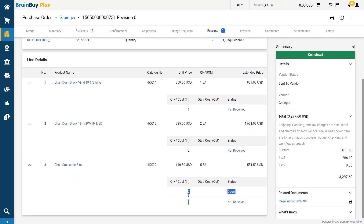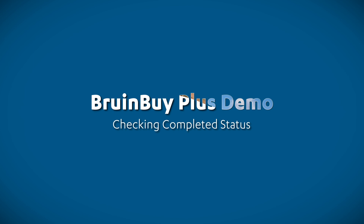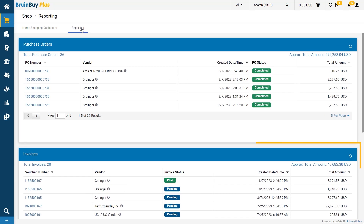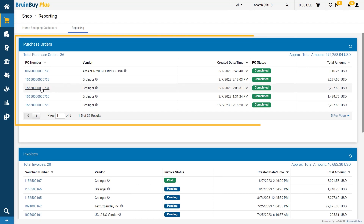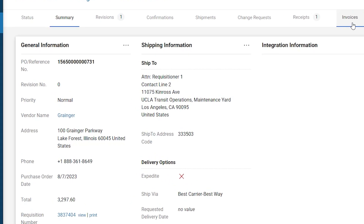For now, this completes the receiving process. Some time has passed and it's time for me to review my orders. I'm beginning to wonder what has become of my invoice payment status. I could look at the invoice section of the reporting dashboard, but the PO contains a bit more information, so I am going to start there. From my PO, I can select the invoices tab to see all invoices against this PO.